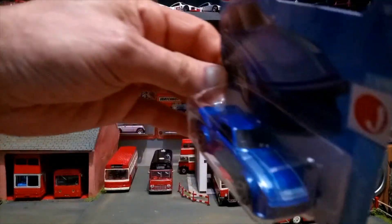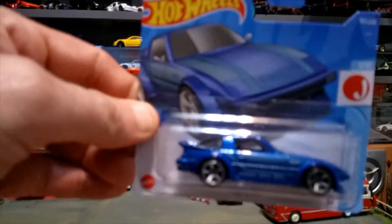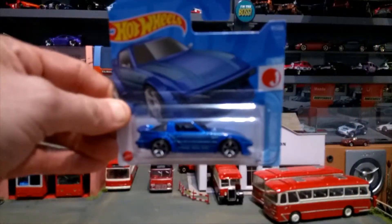The Mazda RX-7 doesn't have rear details but I actually quite like this one, so happy with it.